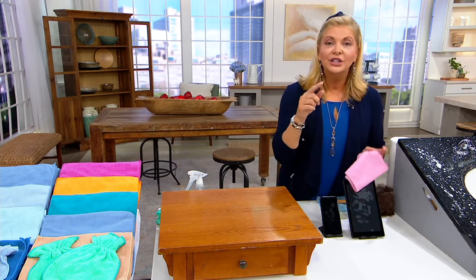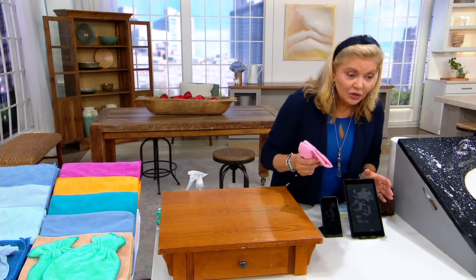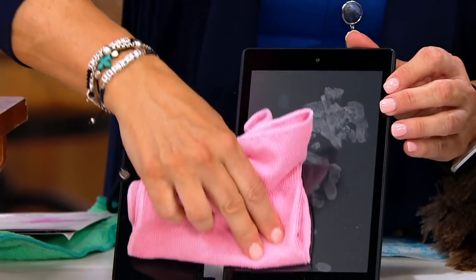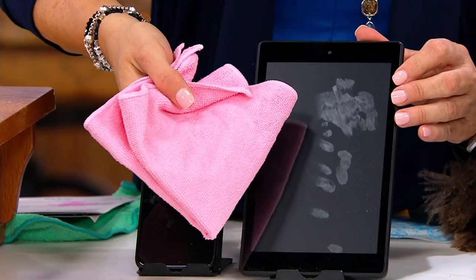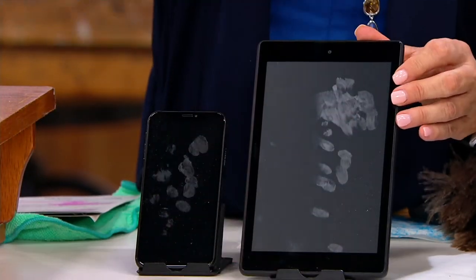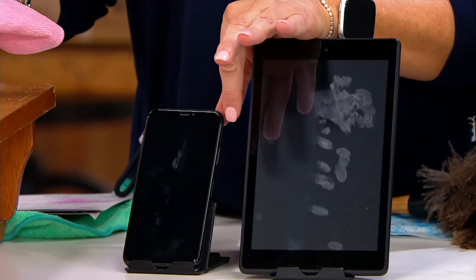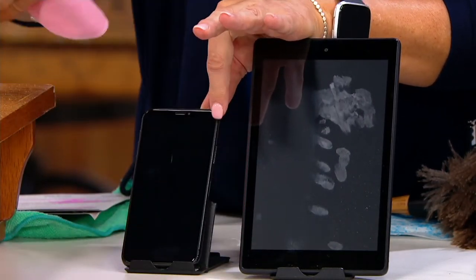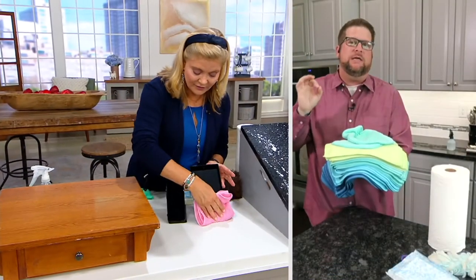How about this — I clean my glasses with them every morning. You can clean your phone, right Chris? Think about it — you're using one single product to clean your phone, a tablet, then you dust with it. You saw the stove top demo. I did stainless steel. You can use these on your fixtures. This is the Swiss army knife of products.